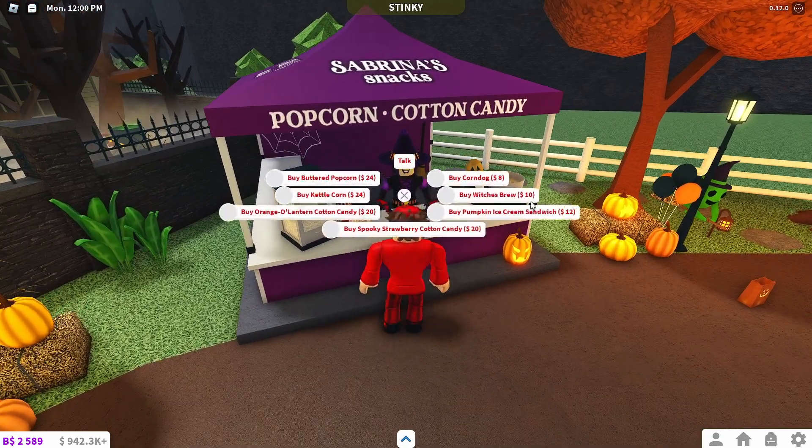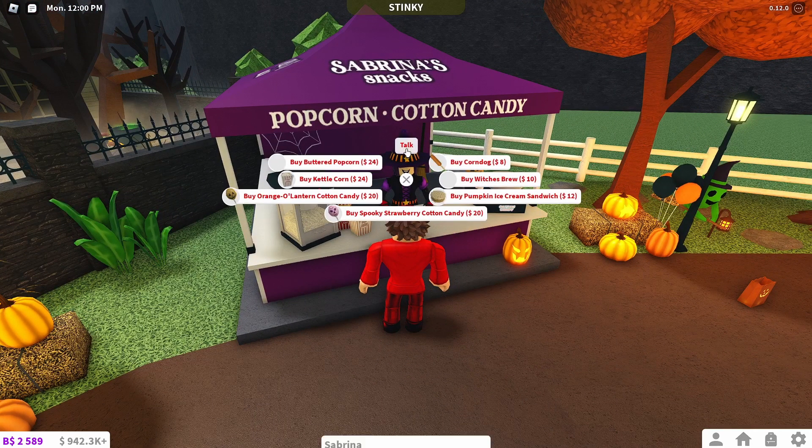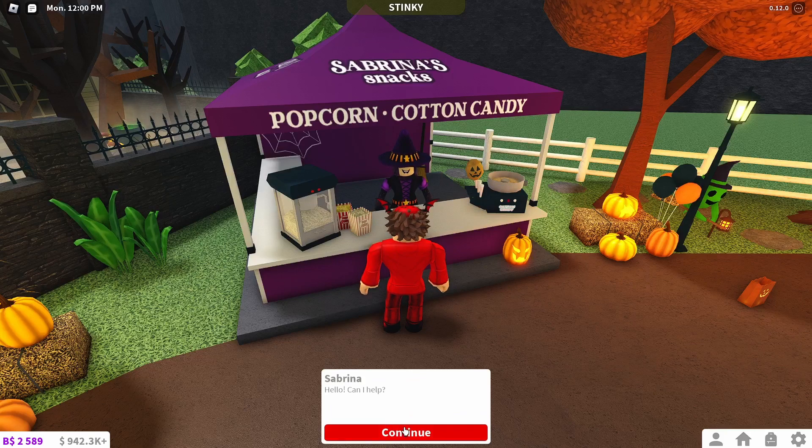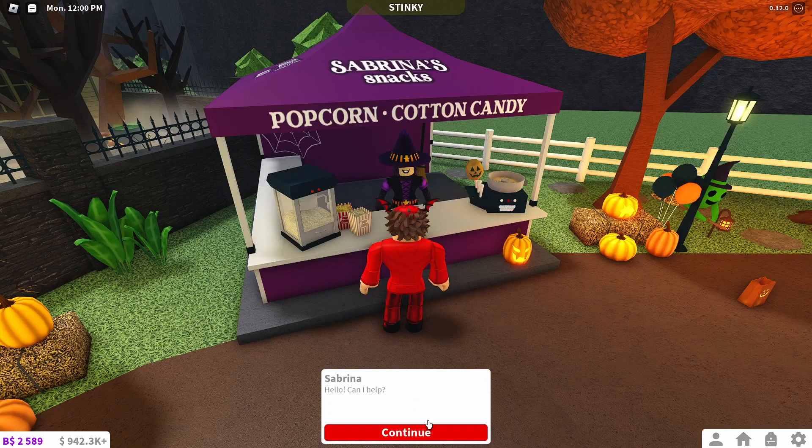You can just go to her stand and talk to her — you just click E, or you click on her and press Talk. Then she says 'Hello, can I help?' Just keep on clicking Continue through her dialogue.